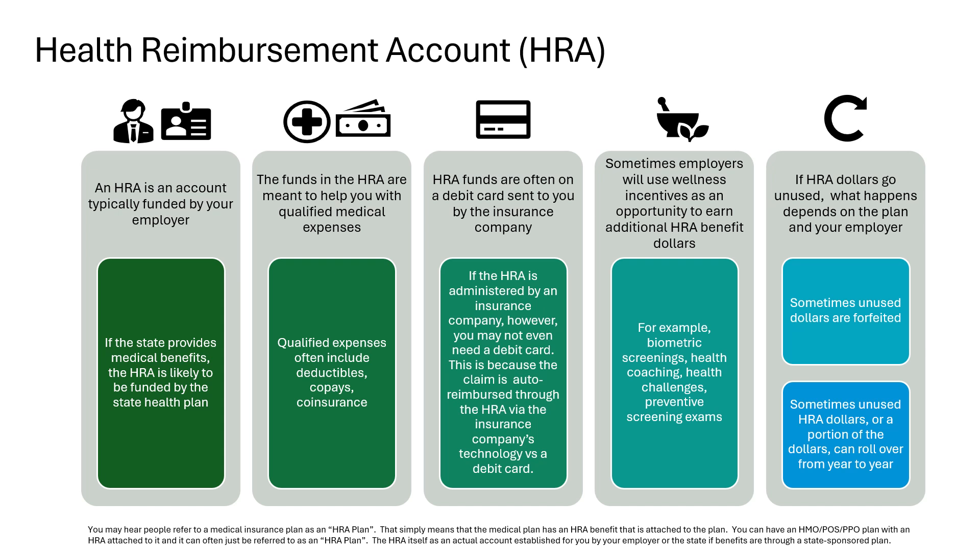On the flip side, if you have Anthem for your medical and a third party administers the HRA, they likely mailed you a debit card and you would actually be charged the full $700 from your provider's office or facility. You could then swipe the money on your HRA debit card to pay for the first $500 of that $700 charge. Either way, you are only out of pocket $200 for a $700 expense in this example.